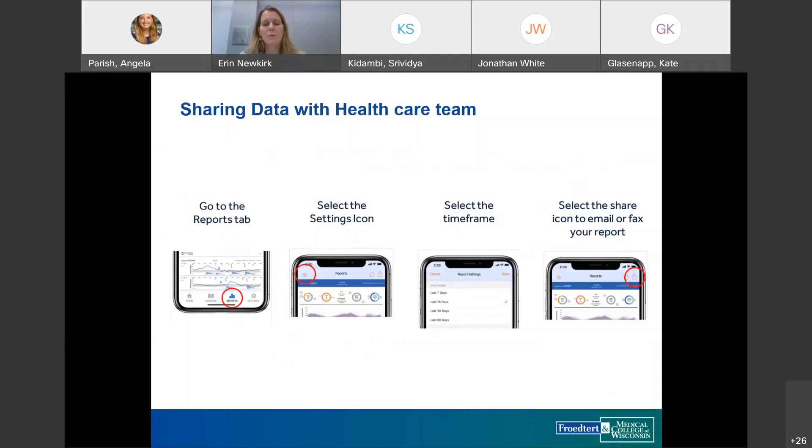Sharing data with providers works differently in the InPen compared to other portals. On the bottom of the app there are home, logbook, reports, and settings sections. Under reports, patients can select different time frames — it defaults to 14 days. They should press the refresh button before sharing to ensure a current report is sent. They can share via fax — saved numbers are remembered — or save to their phone and attach to a MyChart document.